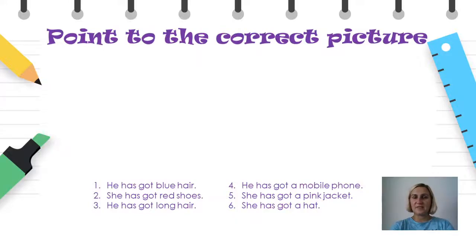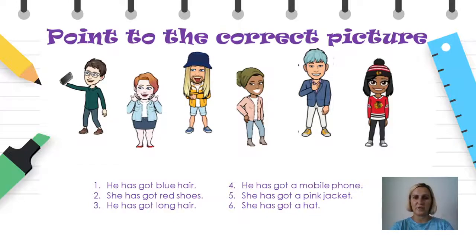Now, I have a little exercise for you. You need to point to the correct picture. I've given you six sentences. Ви имам дадено шест реченици, кои според прочитаното треба да ги поврзите, односно да ја посочите точната слика. Let's read the sentences together. The first one is: He has got blue hair. Who do you think this is for? Yes, you are right. Number two: She has got red shoes. Who's that? Yes, that's right. Number three: He has got long hair. Yes, this is the person we are talking about.